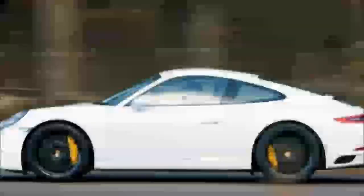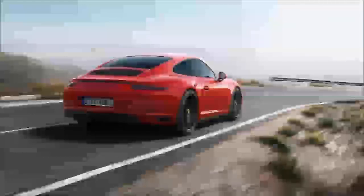Porsche is out and about with the first prototypes for its next generation 911. Until now all we've seen were test mules hidden beneath the body of the current 991 series, but the latest tester, likely to be for the Carrera S model, is wearing some new elements.